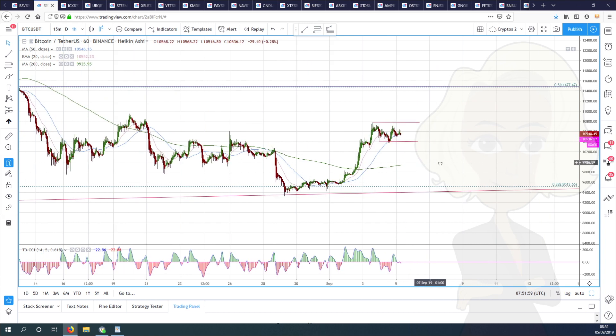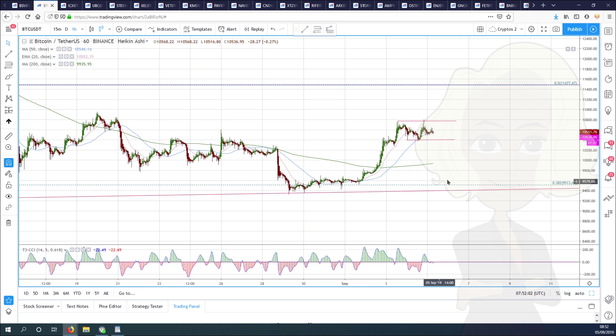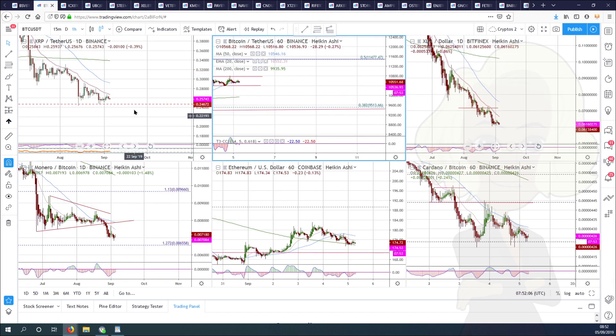If we break to the upside, we've still got that resistance and target at 11,477. If we pull back, we should expect a 50% pullback and look for 10,000 and the hourly 200 to catch us. We've been sideways now for 24 hours, so we should hopefully see a resolution today, but it might be later today.